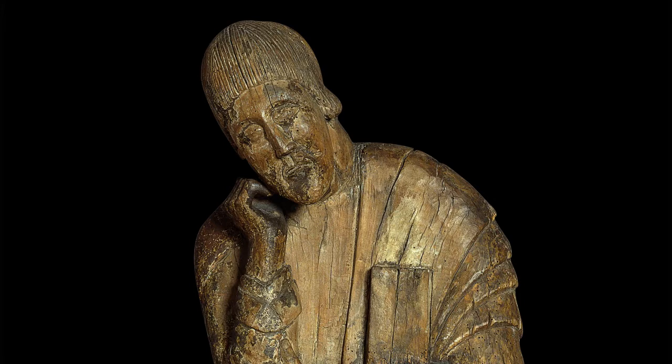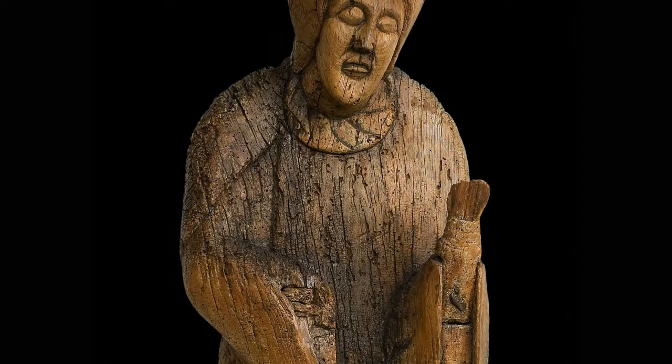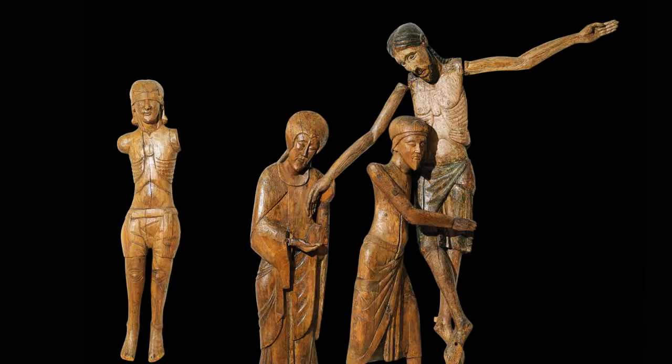Great importance is attached to gesture in these images. St. John is shown with his hand on his cheek, suggesting pain and affliction, while Mary holds Christ's right arm. We can see those same gestures in another ensemble in the museum, a group from Santa Maria de Taul, from which four figures are conserved.